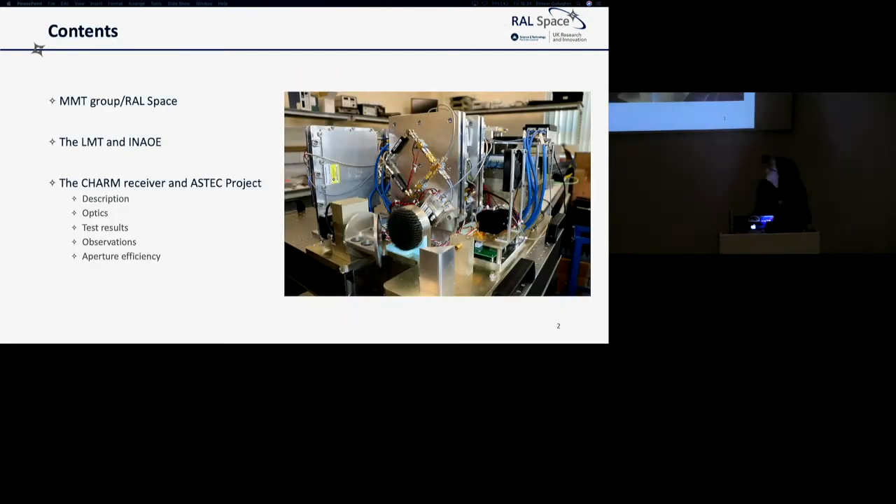I'm going to give a bit of an overview about where I worked, the Large Millimetre Telescope, and a bit about our project of developing this receiver.